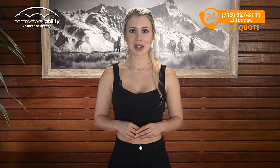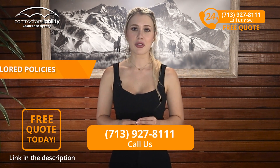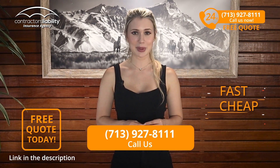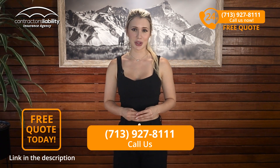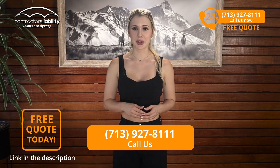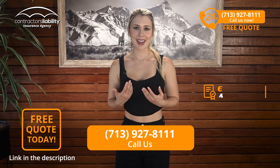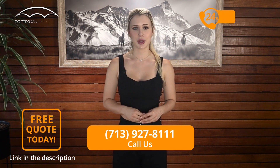At Contractors Liability, we understand Maryland's state regulations and the plumbing world. We offer tailored policies making sure you get the coverage you need — fast, cheap, and easy. We know how hard you work and how important your business is to you. At Contractors Liability, you are not just another customer, you are part of our family. If you want to get a quote and manage your certificate fast, give us a call. We are waiting for you. Thank you for trusting us, and see you next time!